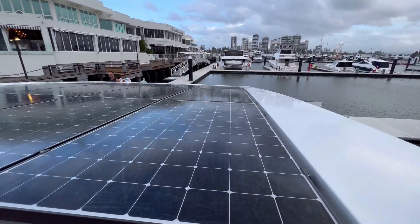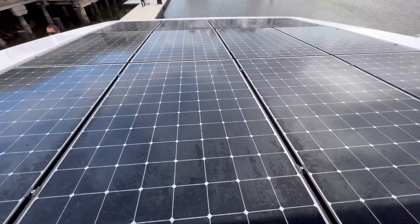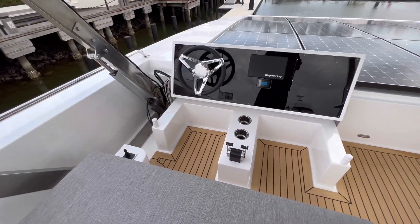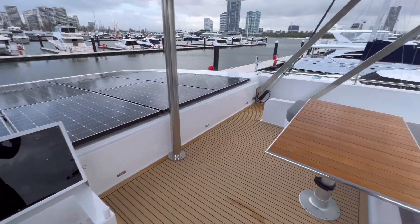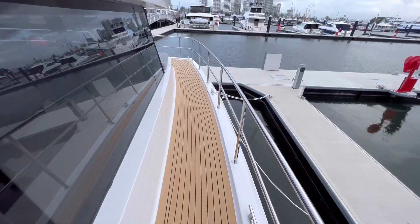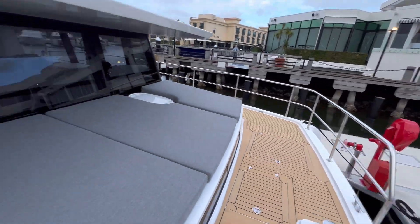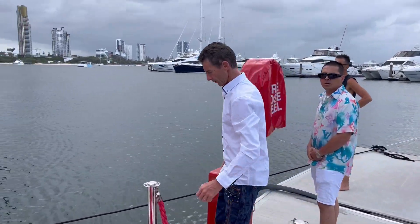Up on top — wow, you can see the solar panels there, which is the future of boating. Fully solar powered, good for the environment — Elon Musk will love this. And there's the cockpit, so you'll be out at sea cutting through the waves having a great time. You can sit up here, plenty of shade. And if you're on a sea voyage you could just sit up here in these beds and really enjoy that panoramic view. What an amazing vessel.